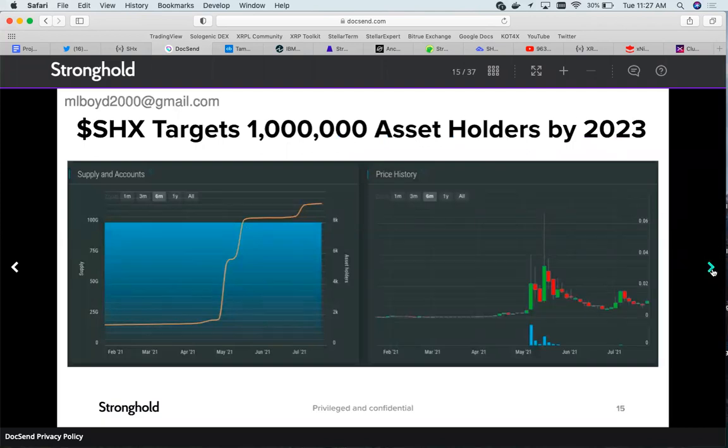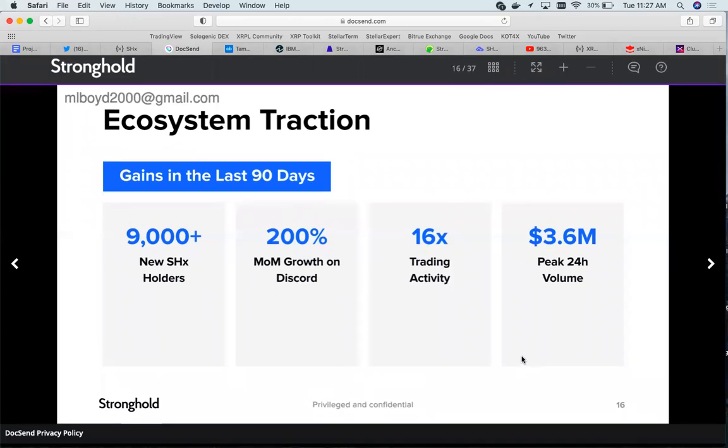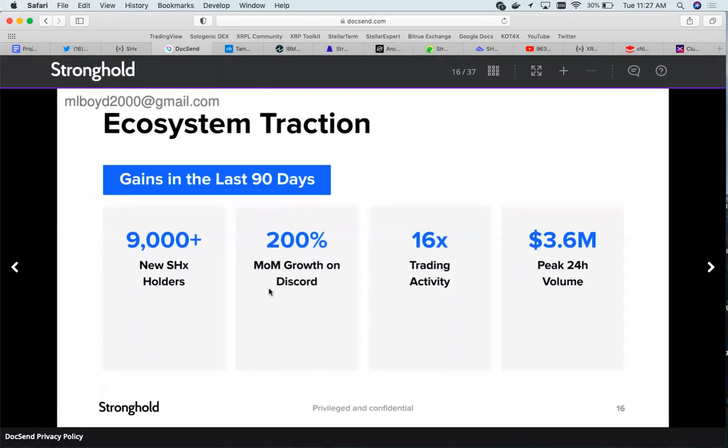That's a great and feasible goal. In the last 90 days — not sure exactly when this was published — they had 9,000 new Stronghold holders, 200% membership growth on Discord, 16x growth on trading activity, and a peak 24-hour volume of $3.6 million.